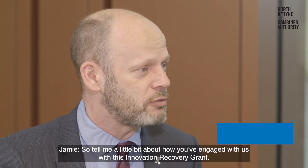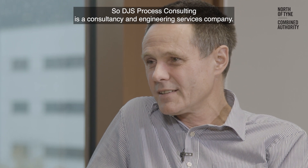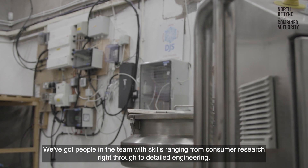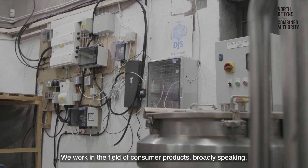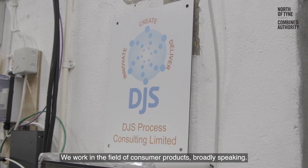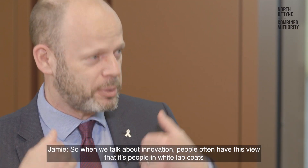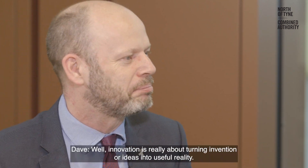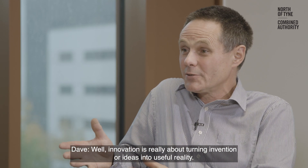Tell me a little bit about how you've engaged with this innovation recovery grant. DJS Process Consulting is a consultancy and engineering services company. We've got people in the team with skills ranging from consumer research right through to detailed engineering. When we talk about innovation, people often have this view that it's people in white lab coats putting things in and out of test tubes. But innovation is really about turning invention or ideas into useful reality.